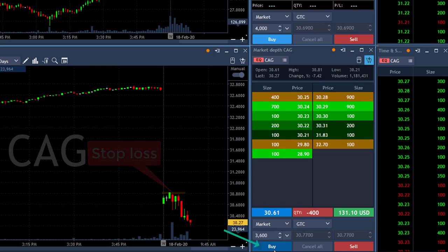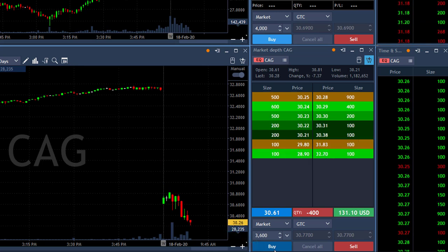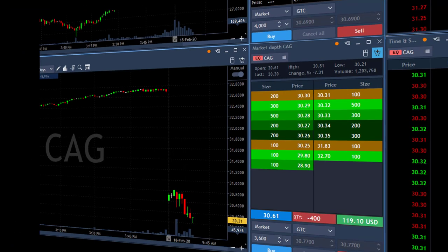3,600 shares, taking now. So I've got my first trade today with CIG and that's a winner. It's a small winner but a nice way to start my week and my day.